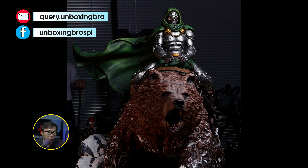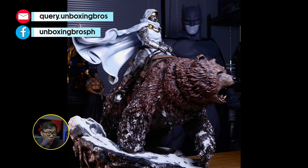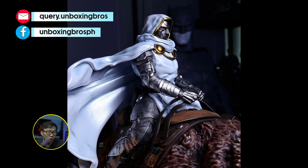We got the full reveal for both prototypes of this Doctor Doom on Throne. Now we have the God Doom version as well. This is gonna be a massive statue — as massive as throne statues actually — so be ready for that.